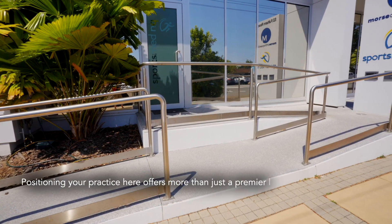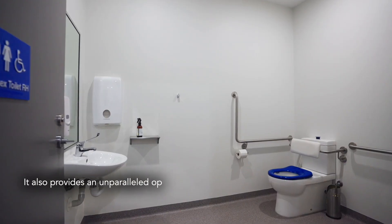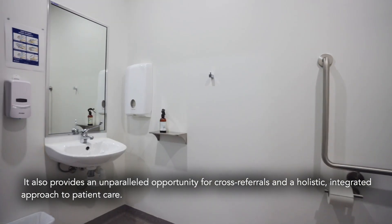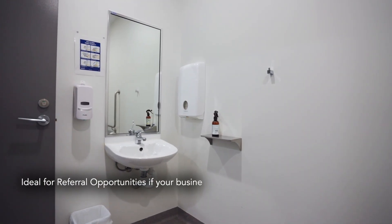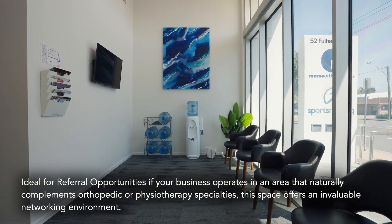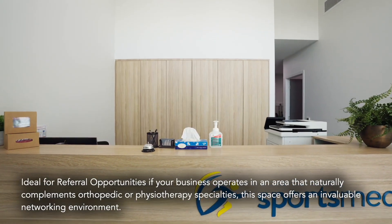Positioning your practice here offers more than just a premier location and state-of-the-art facility. It also provides an unparalleled opportunity for cross-referrals and a holistic, integrated approach to patient care. Ideal for referral opportunities if your business operates in an area that naturally complements orthopaedic or physiotherapy specialties — this space offers an invaluable networking environment.